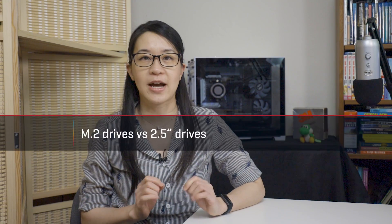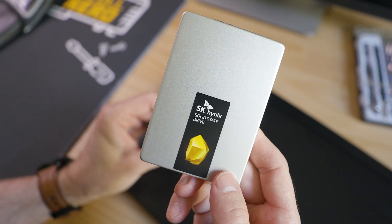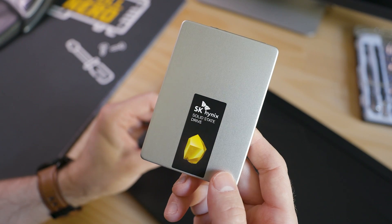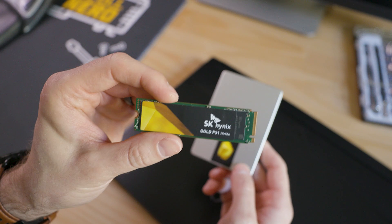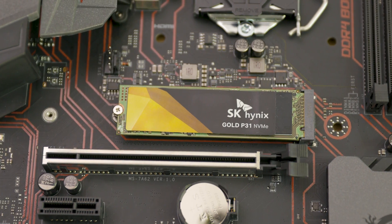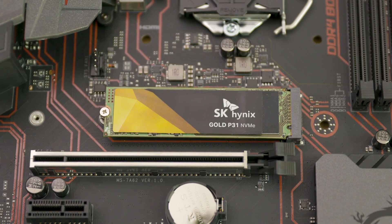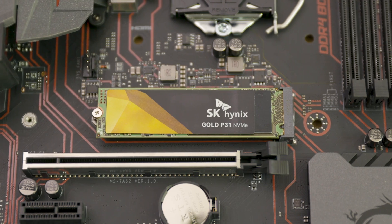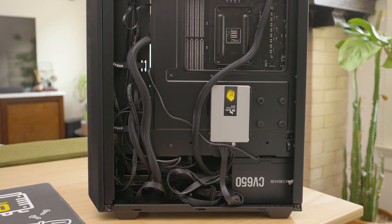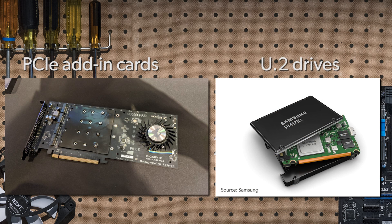Let's tackle form factors first. SSDs can come in multiple shapes and sizes, but the two most common forms are 2.5-inch drives and M.2 drives. Each have their advantages. M.2 drives don't require additional cables because they connect directly to your motherboard, and some types are faster than 2.5-inch drives. For their part, 2.5-inch drives are often cheaper. Other less common form factors include PCIe add-in cards and U.2 drives, both of which are used in desktop PCs.